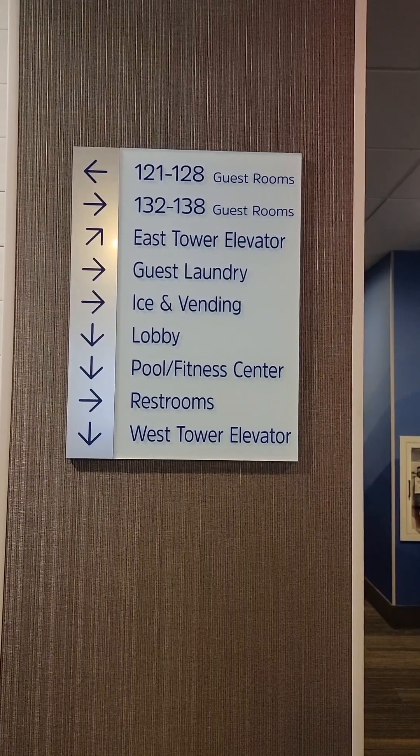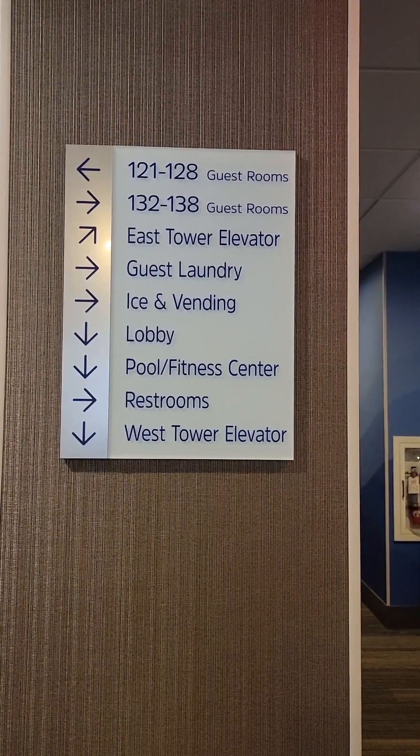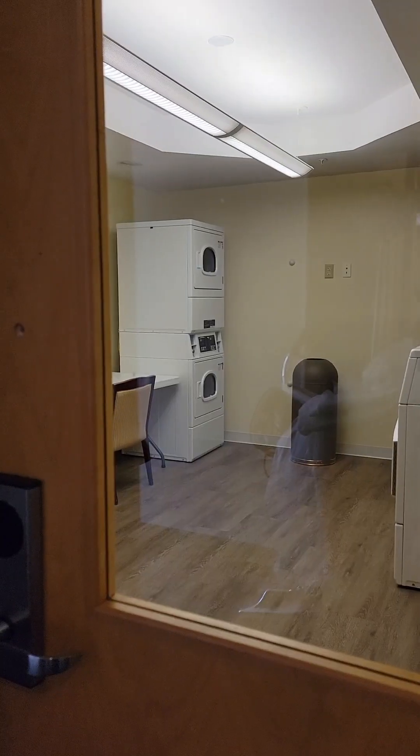The laundry room is down here on the right-hand side, past the lobby. Here's the laundry room!